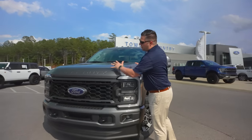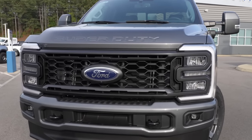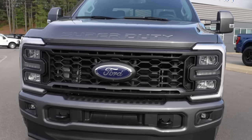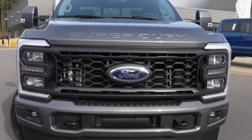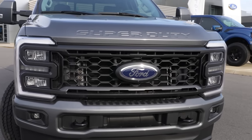The first thing you'll notice is that the hood, the grille, and the bumper are all different for the 2023 model year. This is what Ford calls their mid-cycle refresh. It doesn't mean that the frame is new from the ground up. Basically what they did is they refreshed the hood, the grille, and the bumpers.